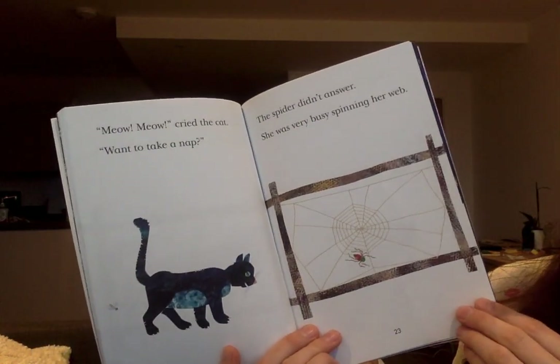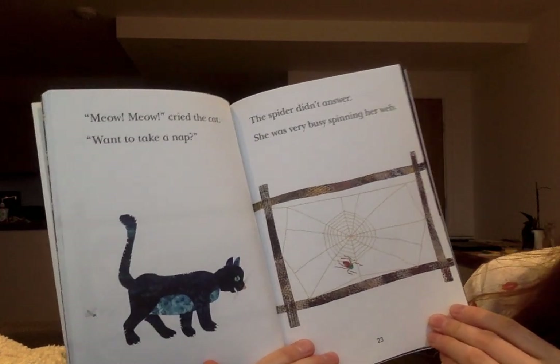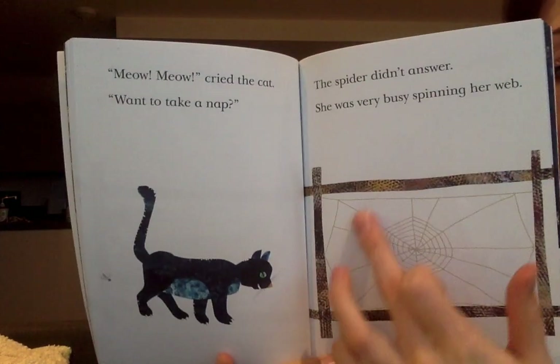'Meow, meow,' cried the cat. 'Want to take a nap?' The spider didn't answer. She was very busy spinning her web.